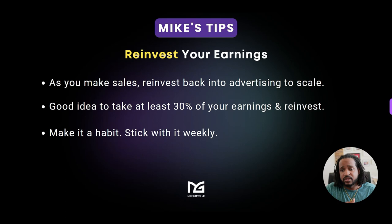I've seen that happen. If you like this training, go ahead and like it, comment, and subscribe for more just like this. Also go down below and get my free three-step freedom formula guide and learn how you can partner with my number one recommended affiliate program. I'm Mike — take care and I'll see you in the next video.